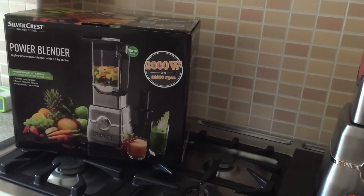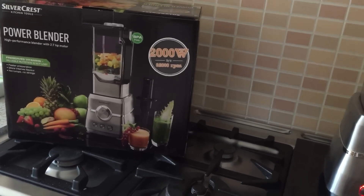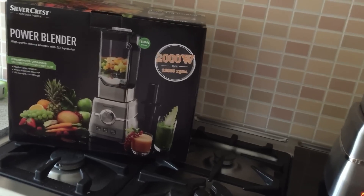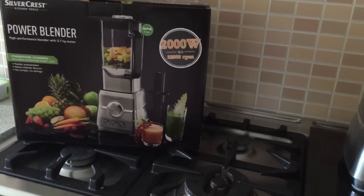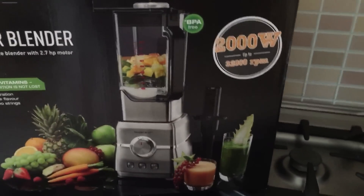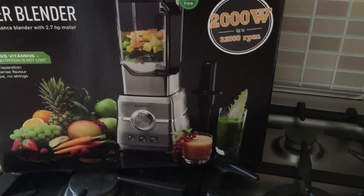What I've found with Lidl and Aldi is they tend to be quite up-to-date — they know what seems to be the latest trend and they'll bring it out in their own brand at a fraction of the price. So I did a little bit of research. I don't know loads about blenders, please understand that.